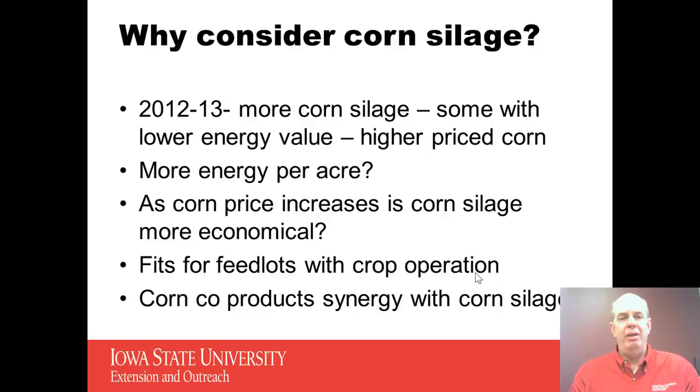Certainly this year, at least in Iowa, we probably had more corn silage that was harvested due to drought. Some of that corn silage might have a little lower energy value than normal, and we certainly have higher price corn, again mainly due to drought conditions and lower yields.